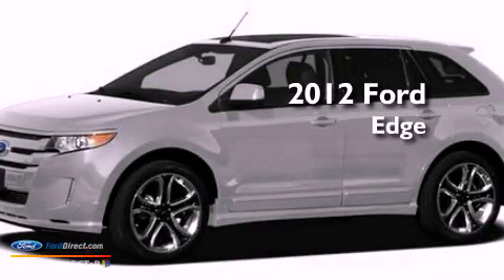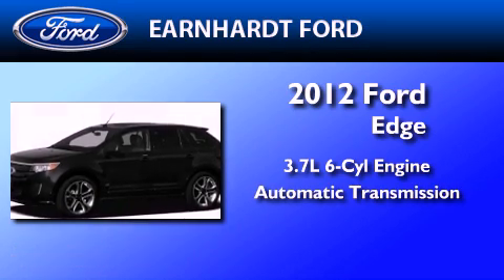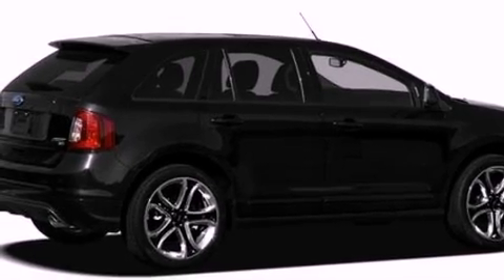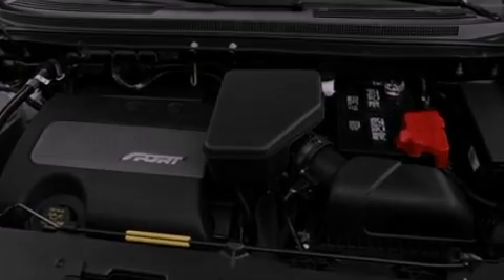This is a 2012 Ford Edge. It features a 3.7-liter six-cylinder engine and an automatic transmission. Its top features include a sport suspension, heated front seats, a low tire pressure indicator, and traction control and stability control systems.